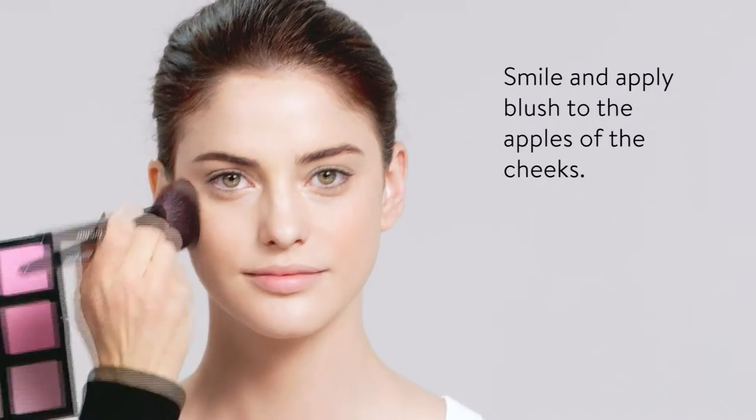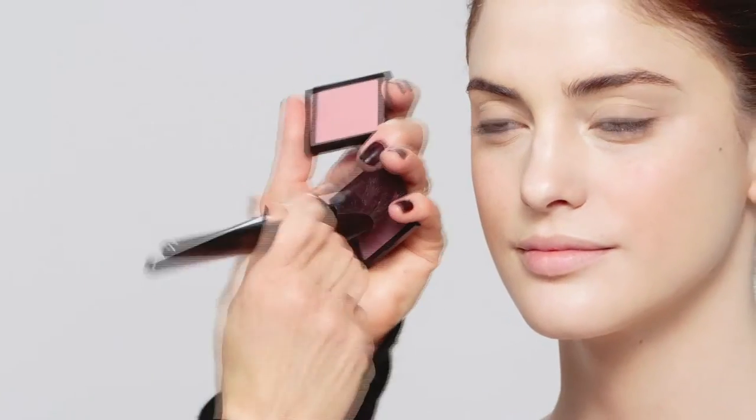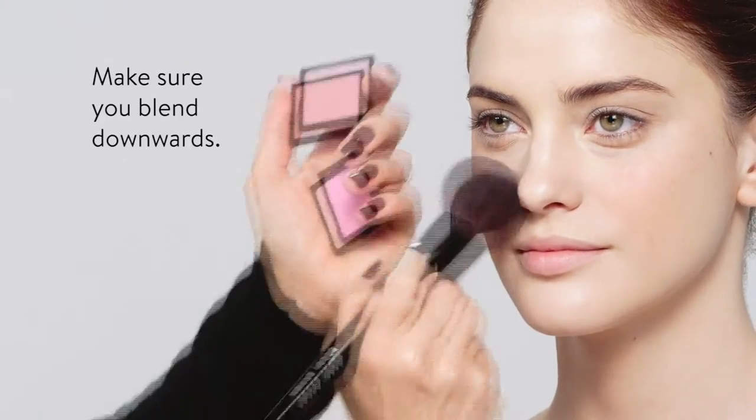Make it look really natural, as if you're flushed. And then I like to add a pop of a brighter color right on top.